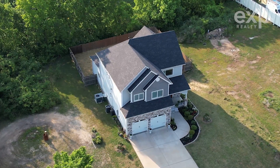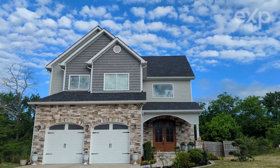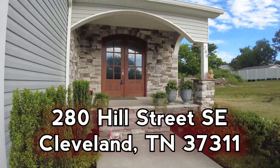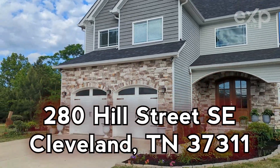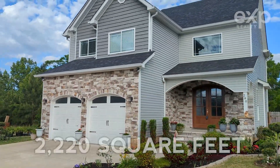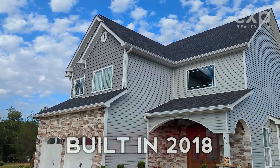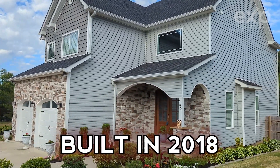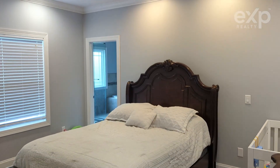If you are dreaming of a custom home with four beds and two and a half baths, look no further. Welcome to 280 Hill Street, Southeast in Cleveland, Tennessee. This 2,220 square foot modern farmhouse built in 2018 features a chef's kitchen with all the latest appliances and a primary bedroom retreat.